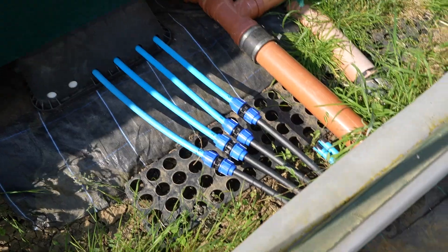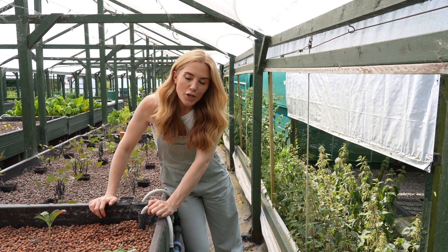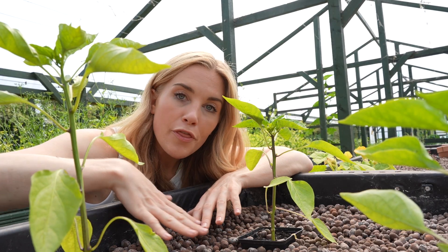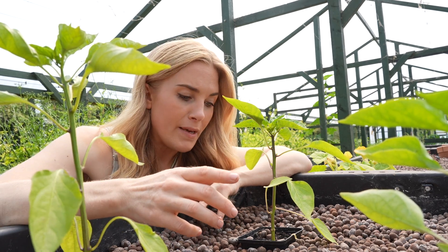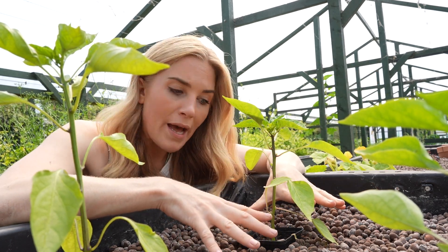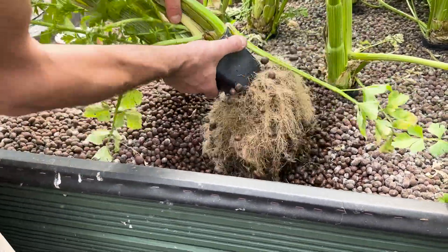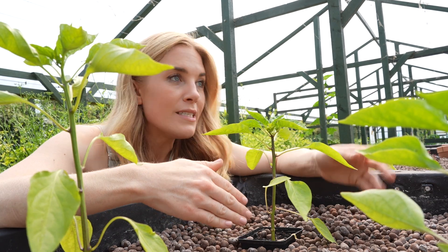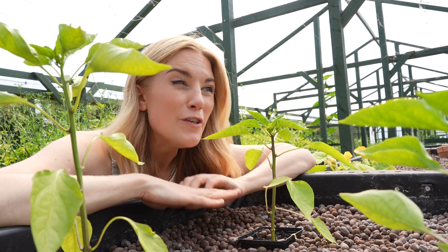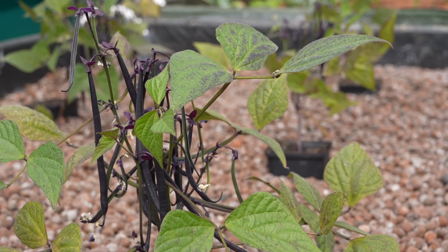The nitrate-rich water gets pumped from the tanks and the biofilter through pipes to these grow beds, which don't contain soil but instead small clay pebbles called media. The water flows through the grow beds beneath the pebbles, and plants grown from seeds in a greenhouse elsewhere on the farm are moved here so their roots can grow down through the pebbles and suck up that lovely nitrate-rich water. The leftover water then goes back to the fish tanks where the whole cycle starts again. Using this method they can grow peppers, rainbow chard, lettuce, green beans and even purple beans.